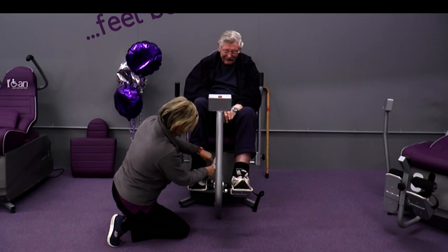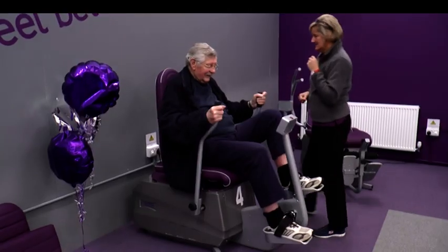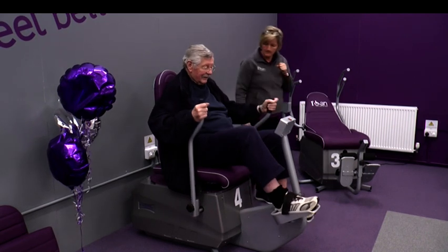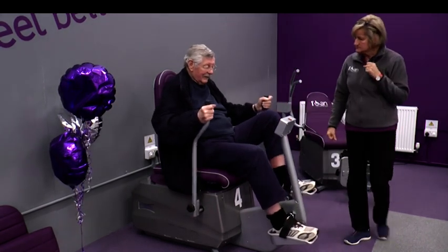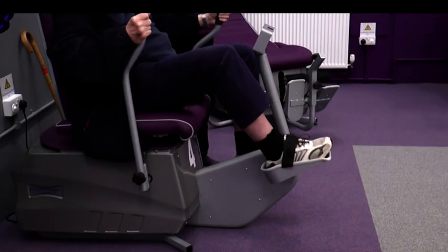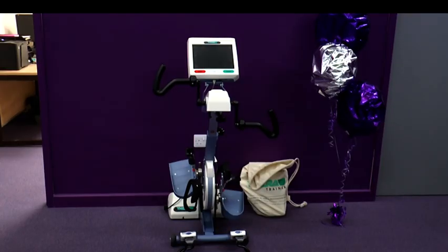The Seated Climber is just one of the machines being used at the centre. It's absolutely brilliant for working your shoulder joint and mobilising your shoulders as well as your hips and knees. Particularly when you put resistance into that exercise it can really help strengthen the front of your thighs and also your arms, which helps in everyday life — from reaching up into high cupboards to getting up from a chair.